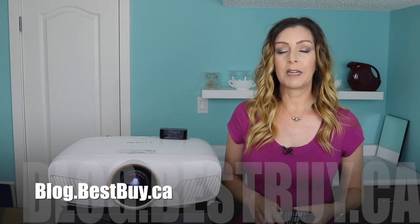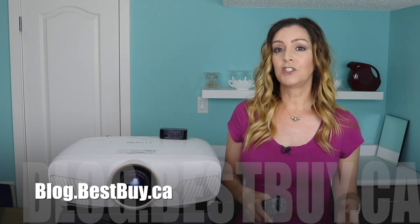If you want to read more about it, head over to blog.bestbuy.ca where we've got a full write-up and you can post any questions — either there on the blog or here on the YouTube channel. I'm Aaron, thanks so much for watching.